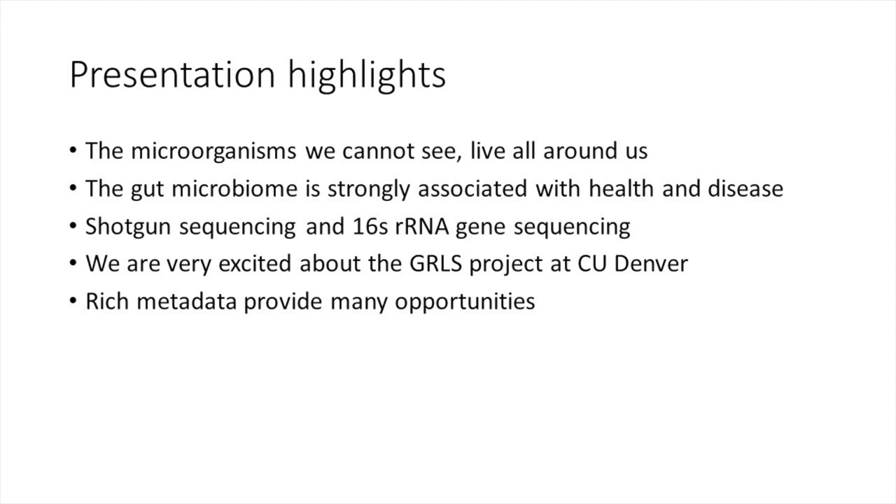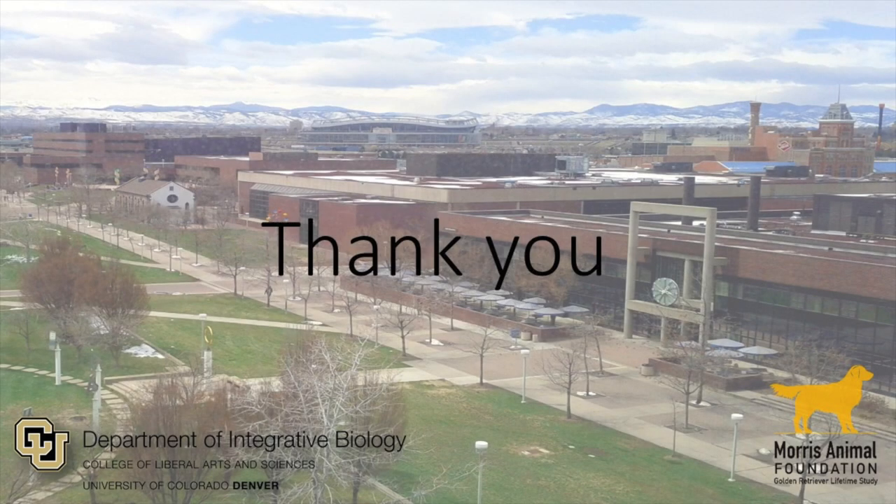Lastly, I just want to mention how excited we are about the Golden Retriever Life Study Project at CU Denver — especially me, since this is what I'll be working on for the next two years. The rich metadata provides many opportunities for growth, and I'm just so excited talking with Missy about the opportunities we have to explore other work. Thank you, that's all I have.